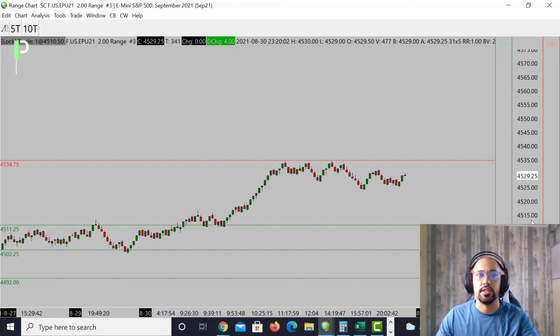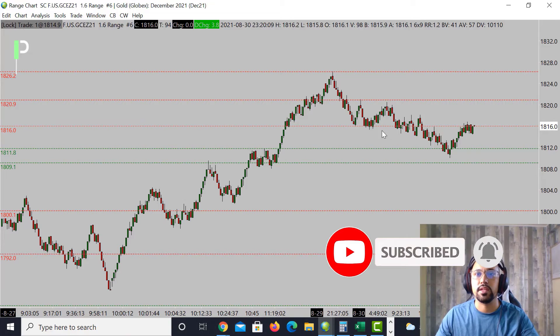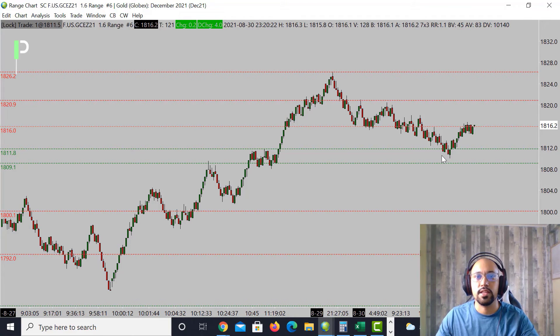Let's move over into Gold. Gold had nice movement in yesterday's London session to the upside, and then it pulled down to retest levels during the U.S. session into the 1811 to 1812s, and then tried below that towards our 1809.1 — didn't get all the way there before it shot back up. I do think Gold is actually going to try to pull up even higher. Still got to get through a little resistance here at 1816, and maybe as high as the 1817 to 1818s — that's going to be our area of resistance. Through that level, the next level up is 1820.9, and then above that 1826.2. Supports underneath: 1811.8, then 1809.1, and then 1800.1 as the next level.